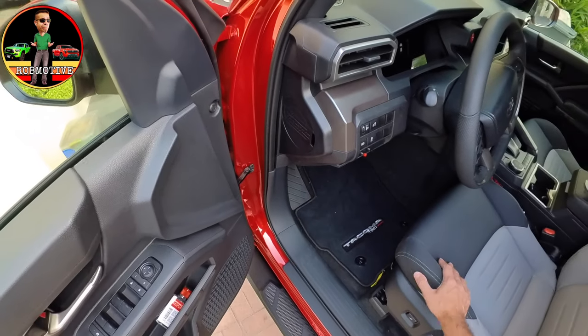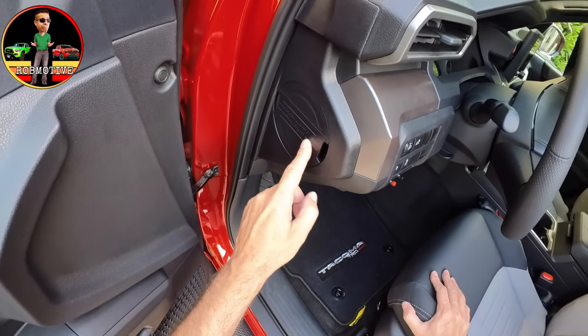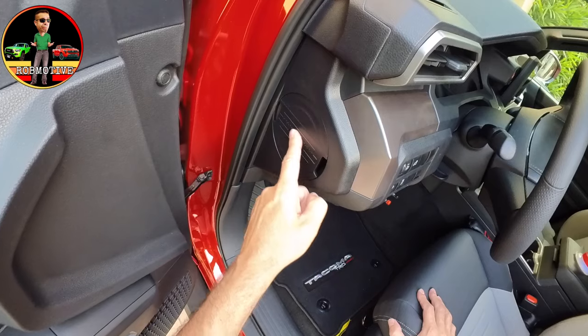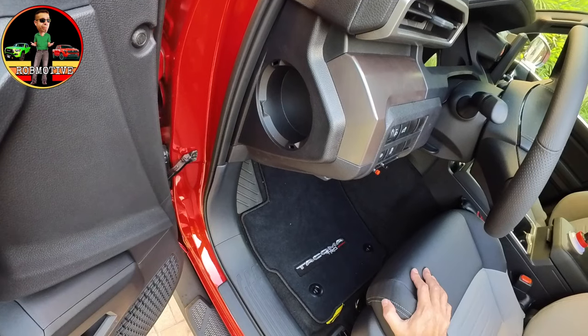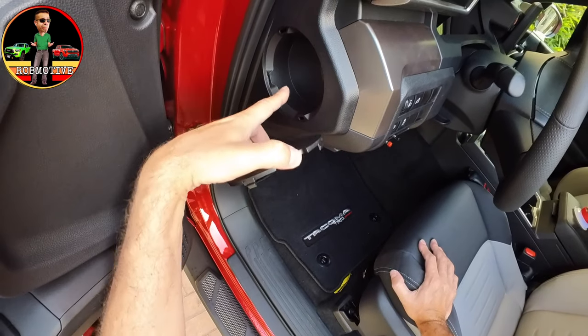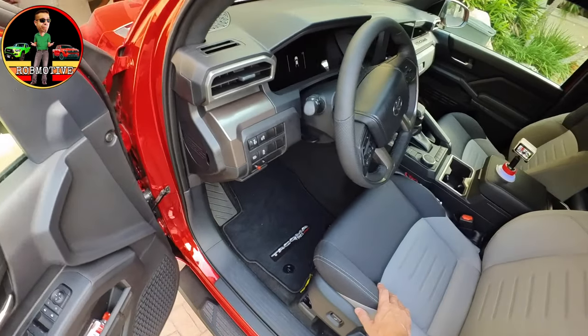Here's a little Easter egg: on the side of the door there's a cover that has some sort of texture — it's almost like braille on it. This actually comes off. I don't know what it's for; maybe in a different trim level it serves another purpose. But you've got kind of a hidden storage area there. It must have a purpose — I'm just not sure what.